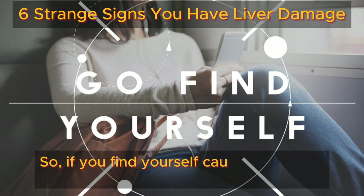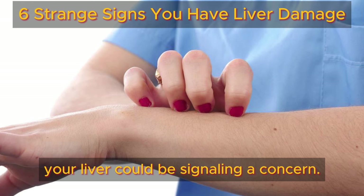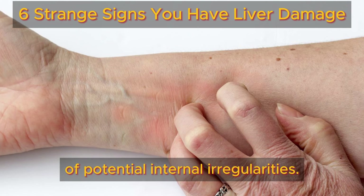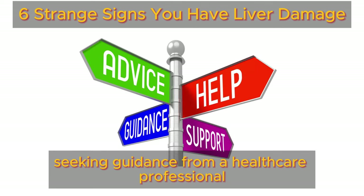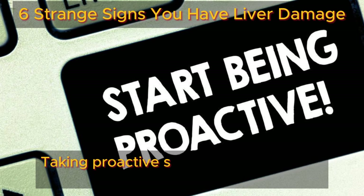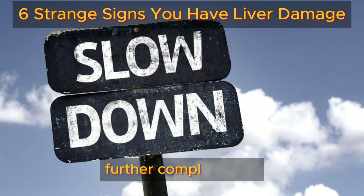If you find yourself caught in an itch fest with no relief in sight, your liver could be signaling a concern. Despite itchy skin appearing minor, it acts as a subtle indicator of potential internal irregularities. Instead of brushing off the itch, consider seeking guidance from a healthcare professional to uncover the root cause and potentially address any liver concerns early on. Taking proactive steps can significantly influence the management of these conditions and forestall further complications.